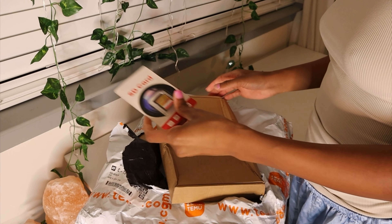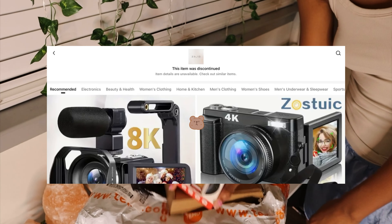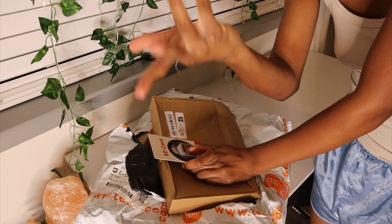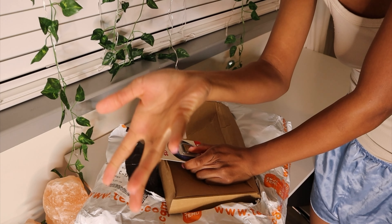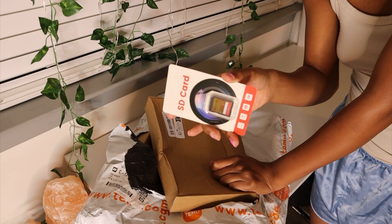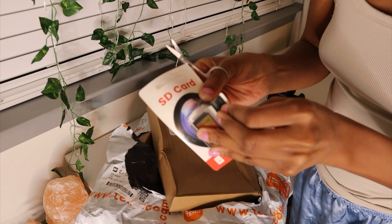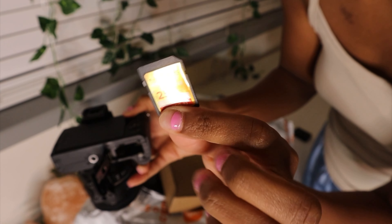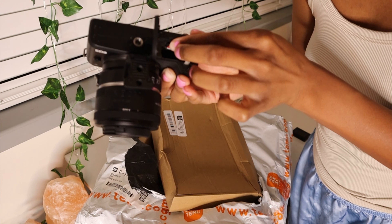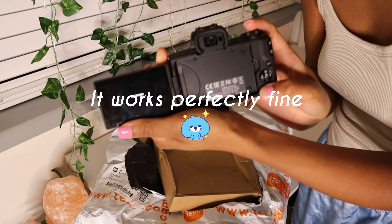I got an SD card. I cannot take those expensive Best Buy and Walmart SD cards, so I'm gonna figure out whether or not this thing works. The one from Temu, 256. It works!